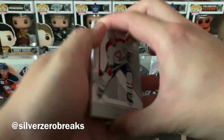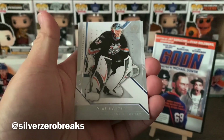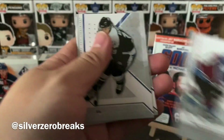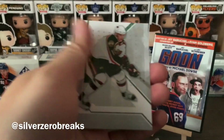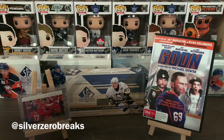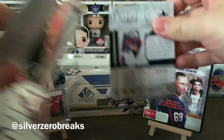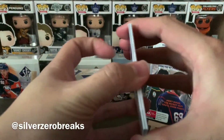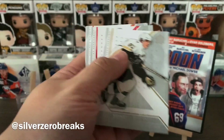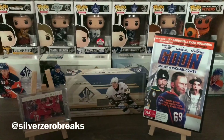Down to the last two packs before the thick ones — the sun is slowly setting outside so it's getting dark in here. We have Michael Ryder, Oleg Kolzig, Marek Svatos, Brad Richards, and Marian Gaborik — starting to duplicate on some of these base packs. Then Patty Marleau again, Sidney Crosby, Cam Ward, Jeff Carter, and Roberto Luongo.